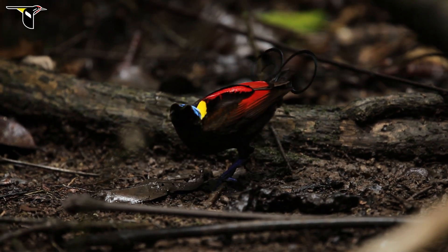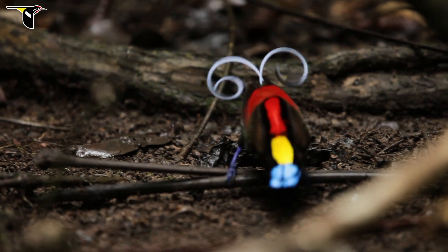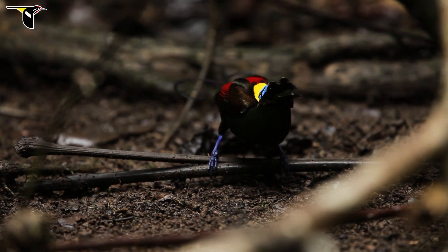Perhaps the most hidden feature of color on this bird — one that becomes obvious in some video — is that the inside of his mouth is also colored.